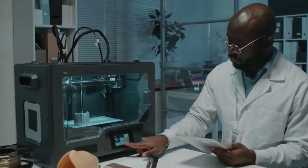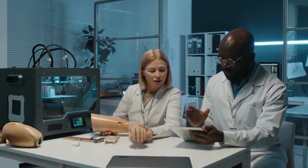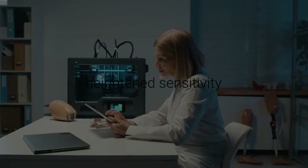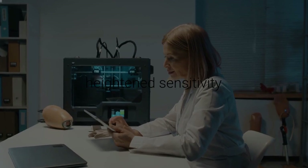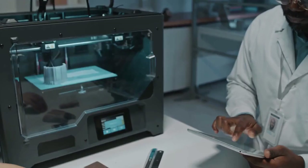Incorporating single-atom catalysts and enzymatic reactions, the biosensors in this device offer enhanced sensitivity and accuracy. These advanced features allow the sensors to detect low levels of biomarkers with precision. This heightened sensitivity is crucial for early detection and timely intervention in potential health issues. By catching problems early, the device can help prevent more serious health complications down the line.